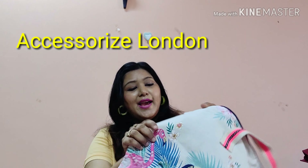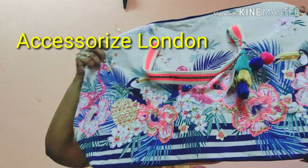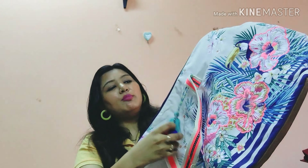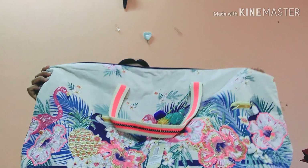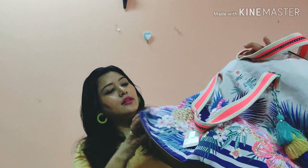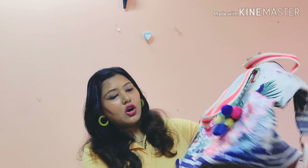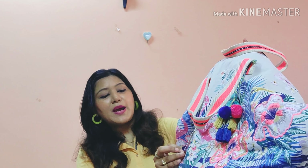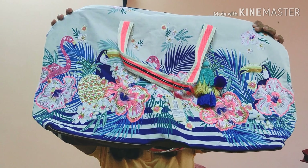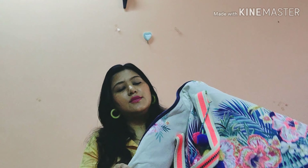The last bag in this haul is a beautiful Accessorize London bag. Look at the prints — so cute and beautiful! I love the print and the pom-pom tassels. It's a pretty big bag, good as a luggage bag, with shoulder straps and a long sling. The print features peacocks and flowers. Originally ₹5645, I got it for around ₹3000. It's really nice fabric that should last many years.